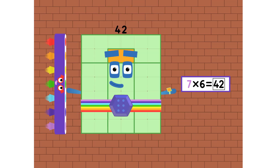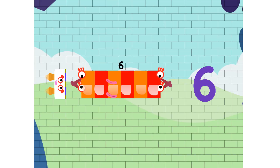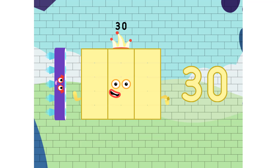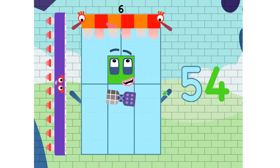30, 36, 42, 48, 54, and 60. 6, 12, 18, 24, and 30, 36, 42, 48, 54, and 60.